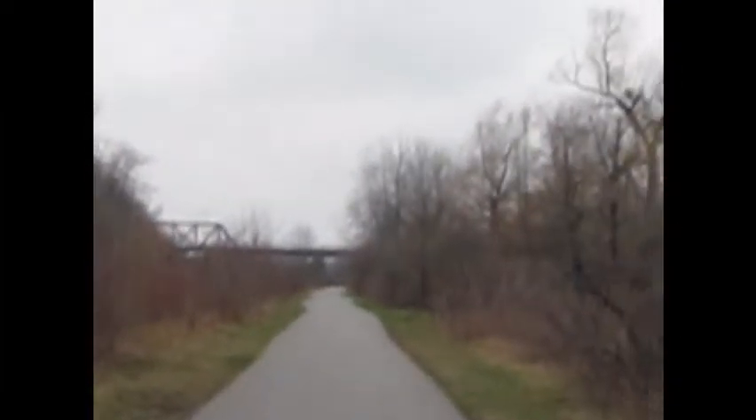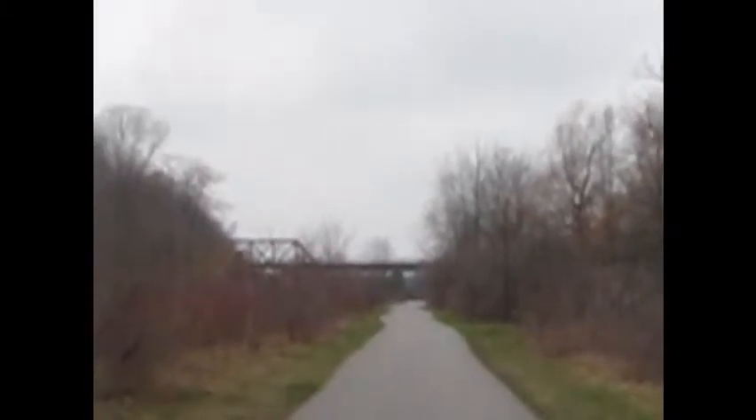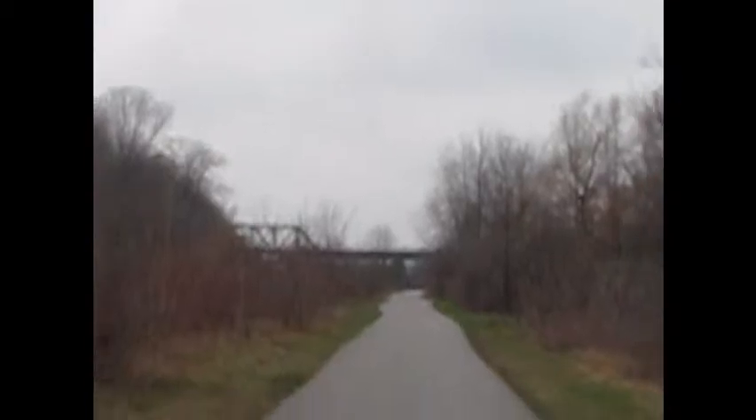Part of the trails that go all the way to Brantford, Hamilton, down to Port Dover. If you like that kind of thing — biking, hiking — come check it out.